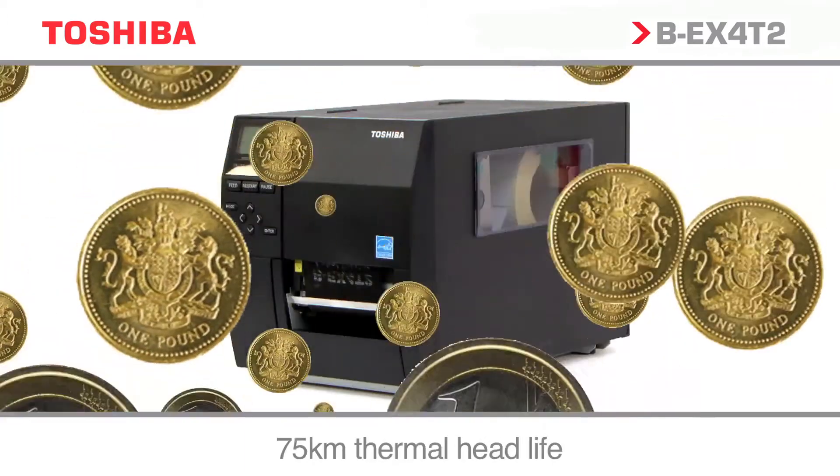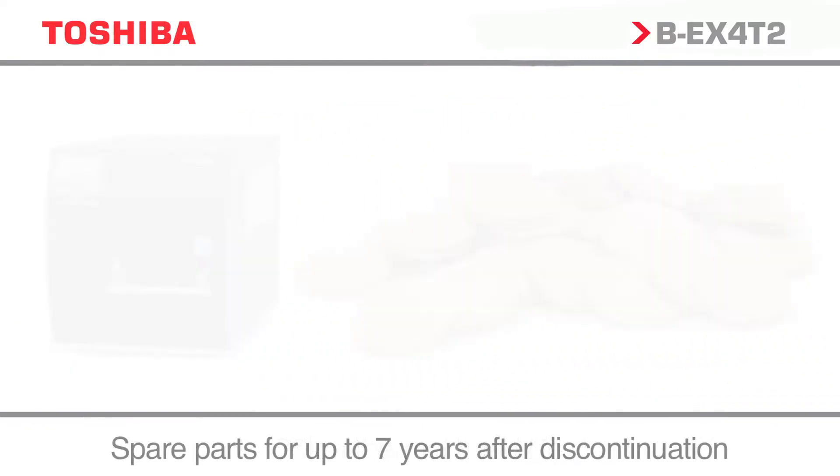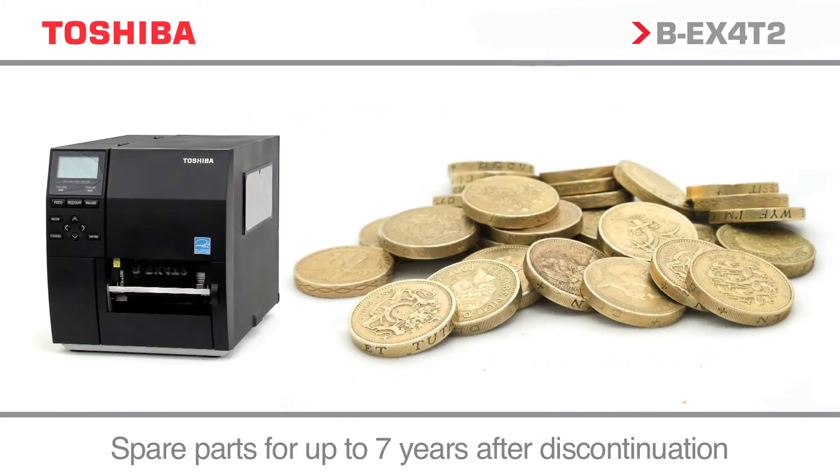Low capital and running costs, energy saving features, and a range of media options minimise the cost of ownership over the life of the product.